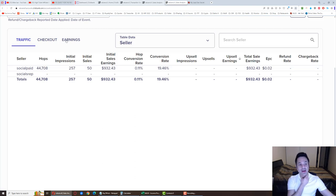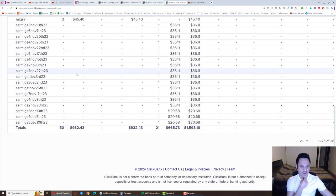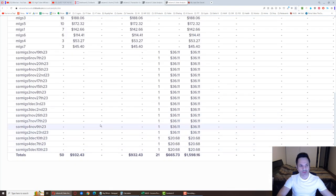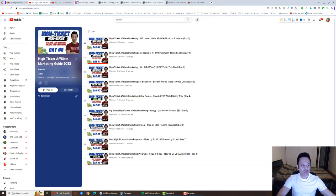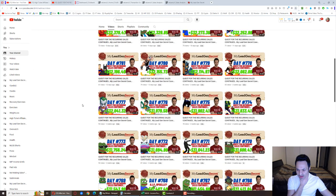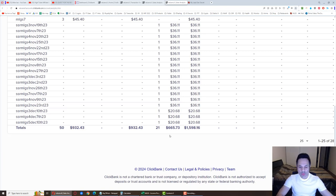For the month we have to go to the earnings tab to see all the information because that includes rebills as well. We have 44,708 hops. Going to the earnings tab: initial sales 50, upsells nothing, and 21 rebills. If you don't know why we don't have any upsells, check the past video titled 'RIP Upsells' and that'll explain it.